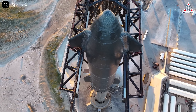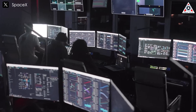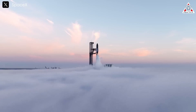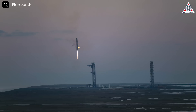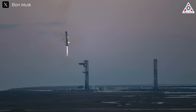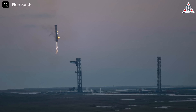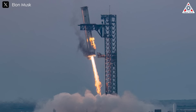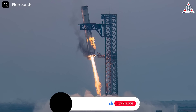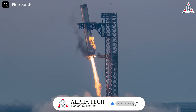Ultimately, each iteration and enhancement brings SpaceX one step closer to transforming the landscape of space exploration and making interplanetary travel a reality. The resilience demonstrated in their approach to challenges not only highlights the spirit of innovation at SpaceX, but also inspires confidence in the future of space travel. With a commitment to learning and adapting, SpaceX is laying the groundwork for a new era of human exploration beyond Earth.